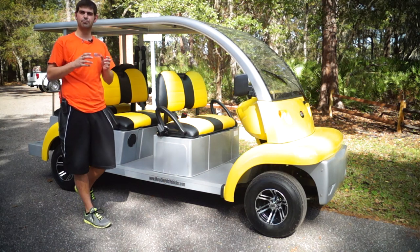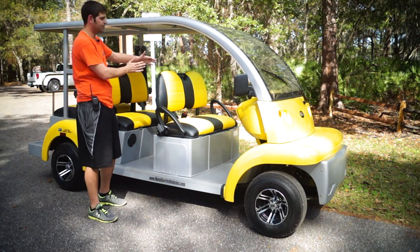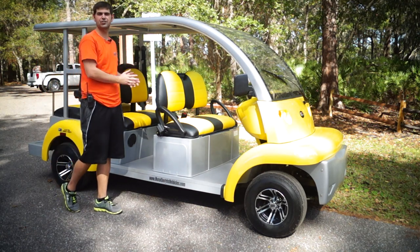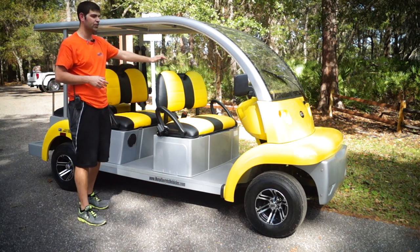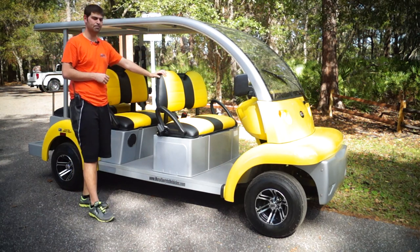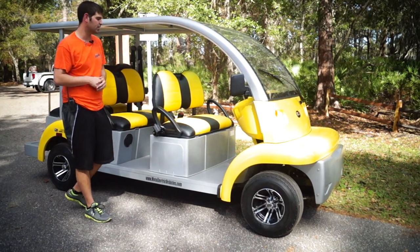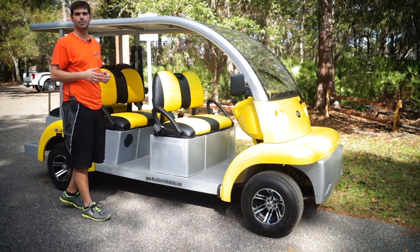This actually has a custom bench seat edition. You can see in the pictures in the gallery that you have individual captain chairs which comes with this vehicle. We actually changed this to a golf cart style vehicle with the benches. We also gave you a custom seat edition — black and yellow custom seats to match the yellow body of this vehicle — and we can do any color you want. We make these in house.